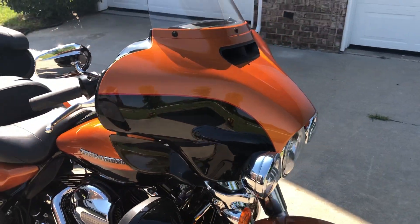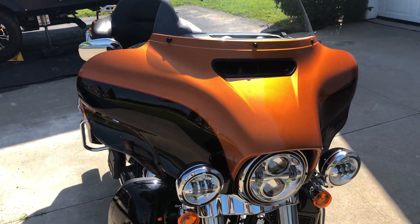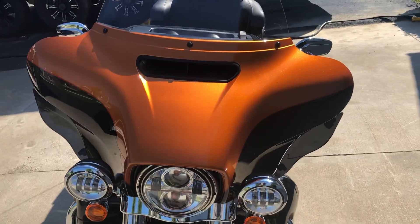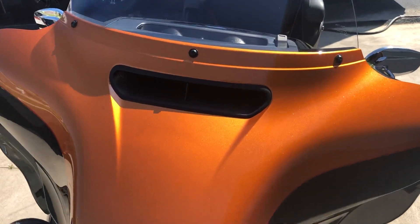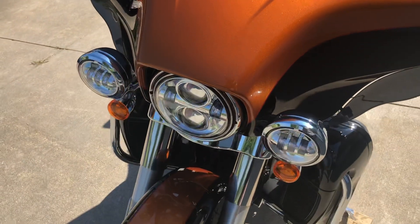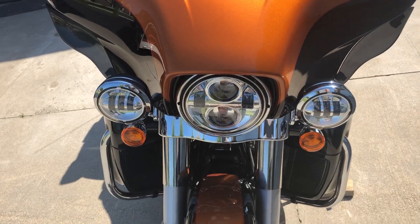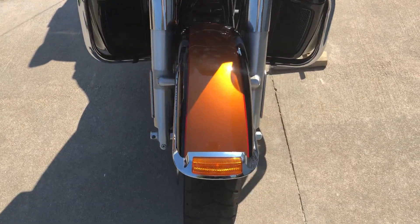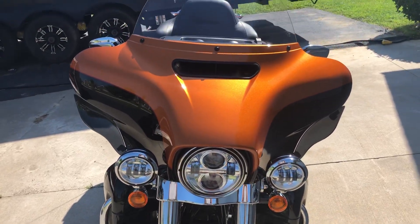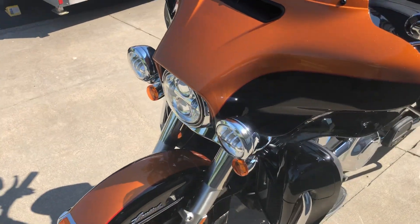Another part of the Rushmore Edition was the redesign of the Batwing fairing — it's a little more aerodynamic and has a bend in the front to help reduce buffeting to the rider and passenger. It features an LED headlight, LED front driving lights, and an LED fender tip light, giving you a lot of visibility on this Ultra Limited to keep you safe out on the highway.